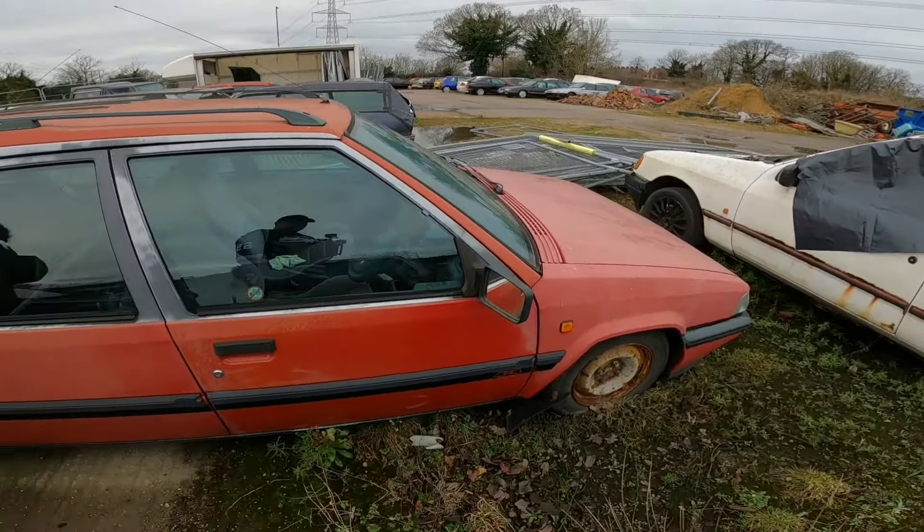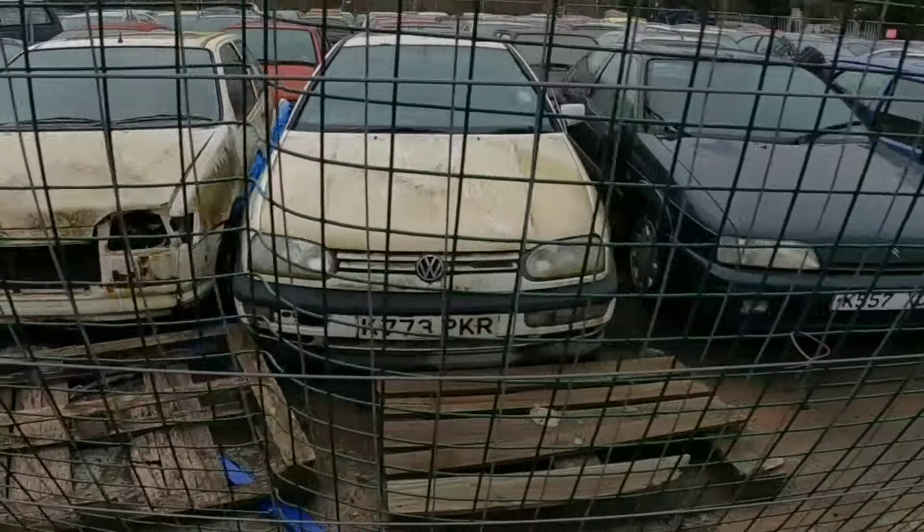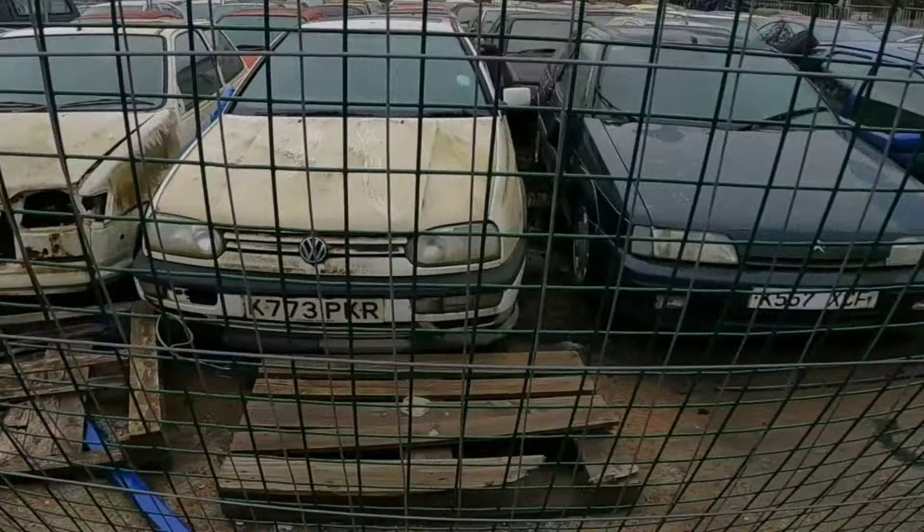Is that an Orion? Mark 4. Ford Orion. They were doing one of them up on that car channel I watch. Escort XR3i — Mark 3. It'll just be an XR3i. Ford Sierra there for you.